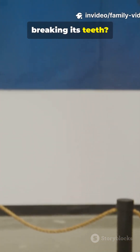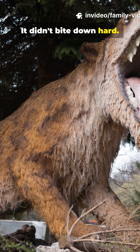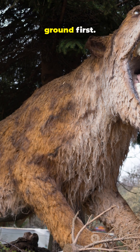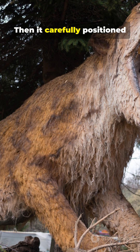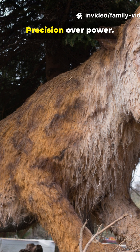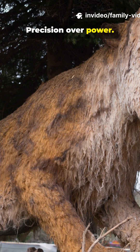So how did it hunt without breaking its teeth? It didn't bite down hard. Instead, it used its massive neck muscles to wrestle prey to the ground first, then carefully positioned those fangs to slice through the throat — precision over power.